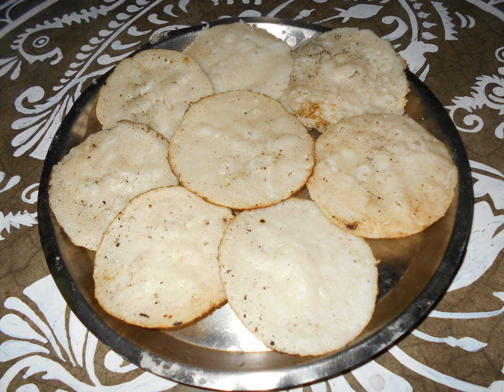Orisa pitha is a deep-fried pitha made from rice flour with jaggery or sugar. Manda pitha is a steamed pitha made from rice flour, often with a grated coconut and jaggery, sugar filling, or a fresh cheese filling.